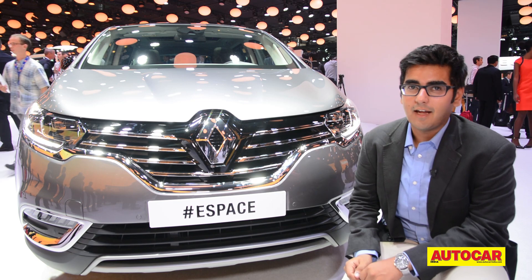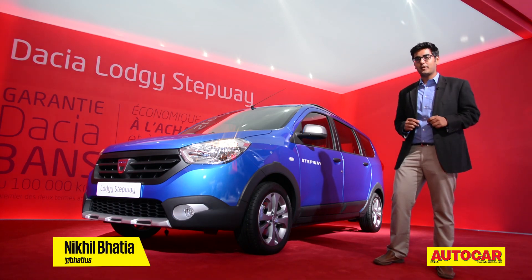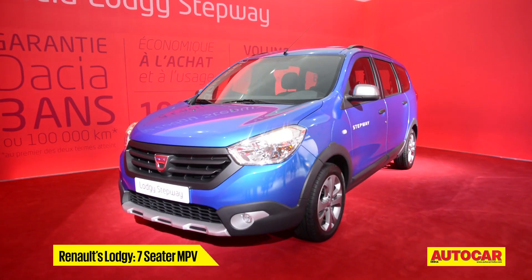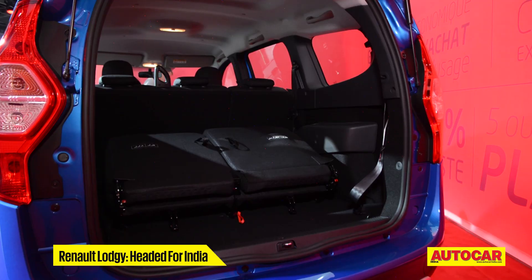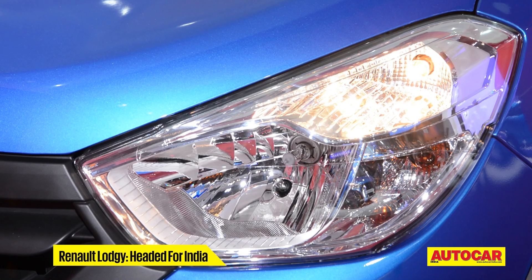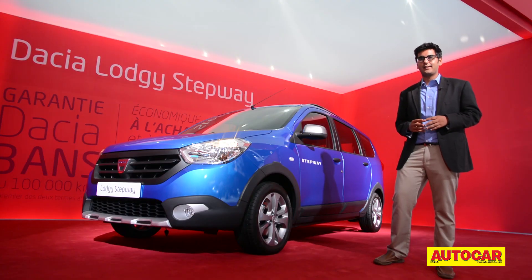The Espace is not headed to India, but there will be a Renault MPV headed our way called the Lodgy, and you'll see it on our roads very soon. Don't be confused by the Dacia badge on the bonnet — in India it will be sold as the Renault Lodgy. It's a seven-seat MPV, quite a bit larger than the Ertiga and the Mobilio, with a 1.5 litre diesel engine. Given Indian buyers' newfound love affair with MPVs, this could be Renault's next big hit after the Duster.